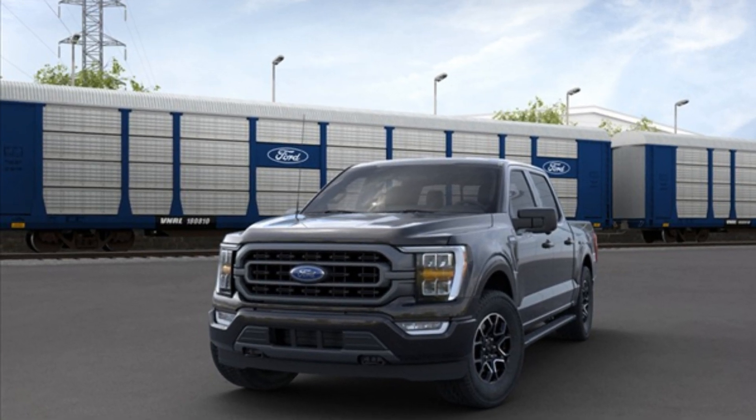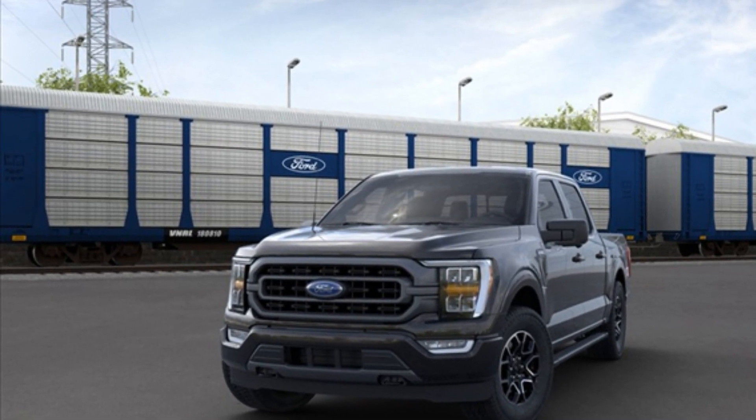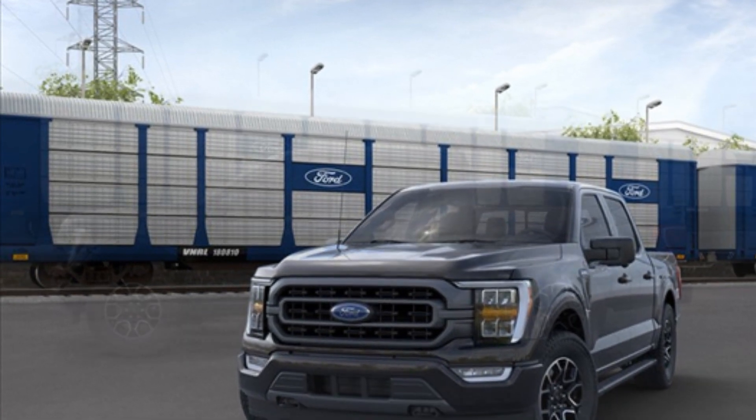2021 Ford F-150. It includes ample space for all passengers and comes with the following features.